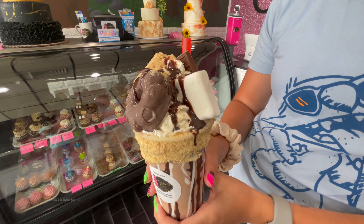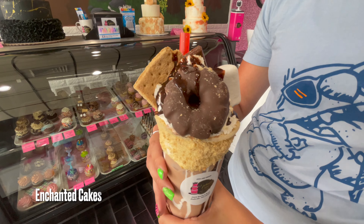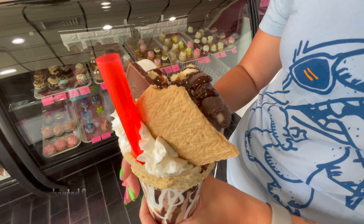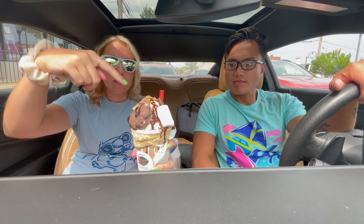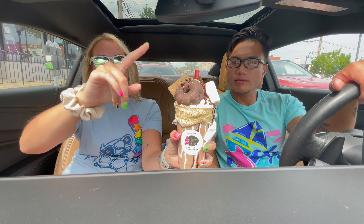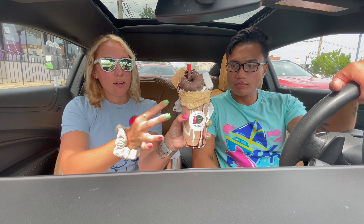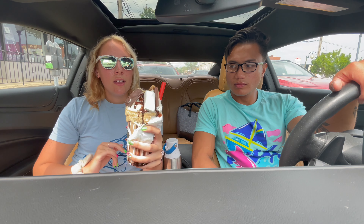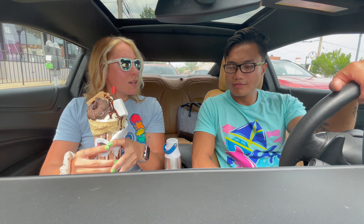We have a s'mores milkshake here. It looks like chocolate ice cream maybe swirled with some marshmallow and chocolate in the cup. You got your s'mores toppings on top and a cookie with marshmallow on top with cream, graham cracker, maybe with icing around the side. I'm super excited to try this.